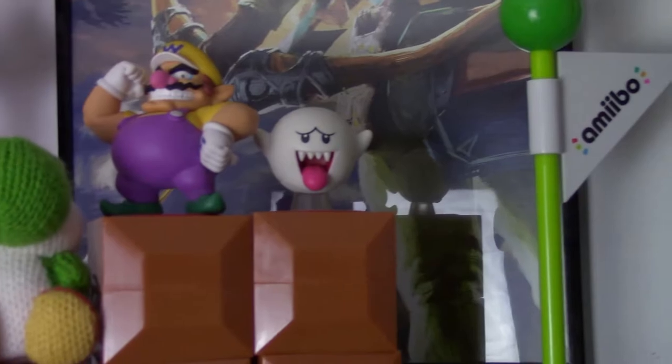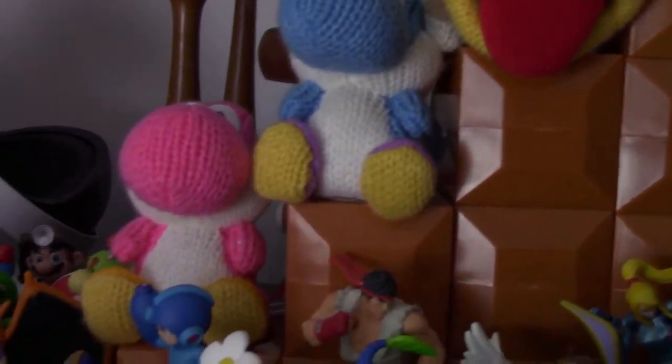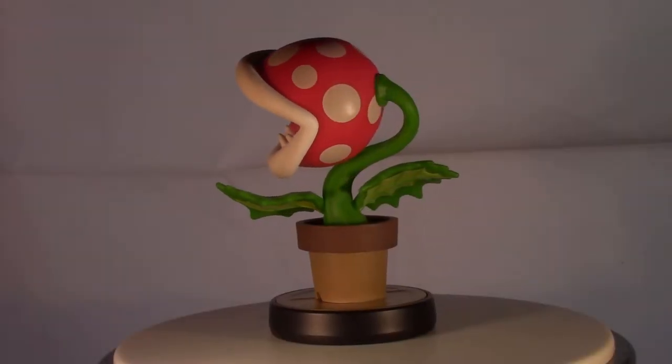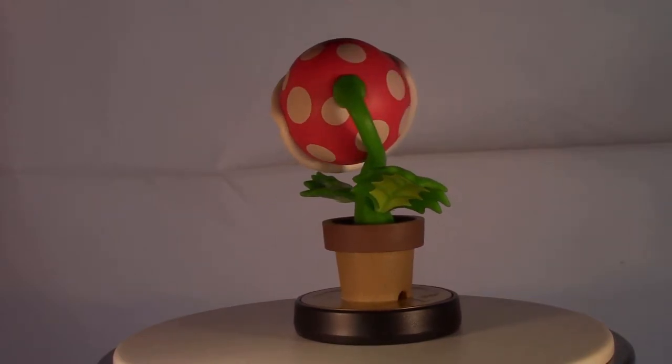Alright, so before we get to my top 10 Amiibo figures that I own, I want to go over some honorable mentions, ones that I really like. Up first is the Piranha Plant,